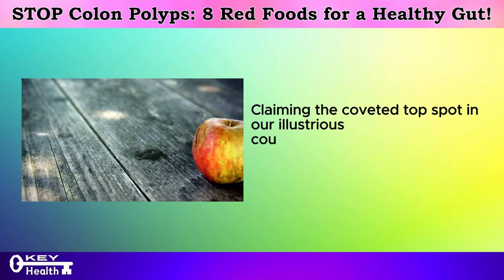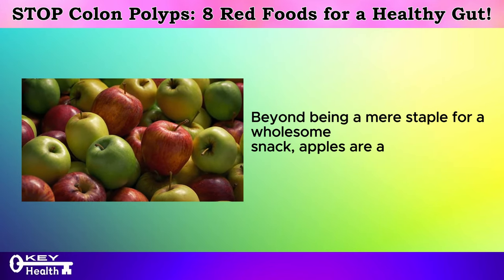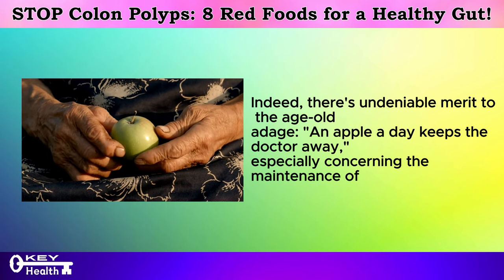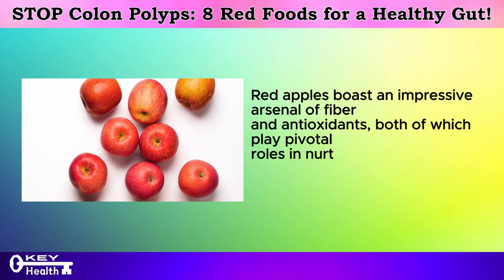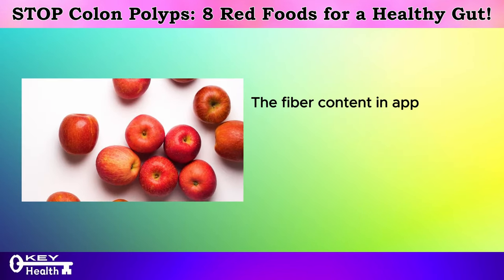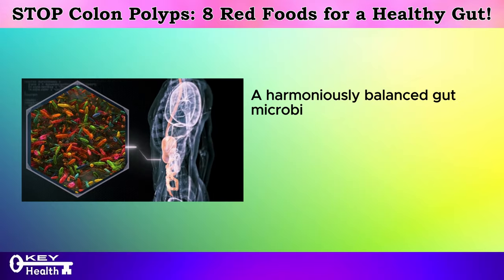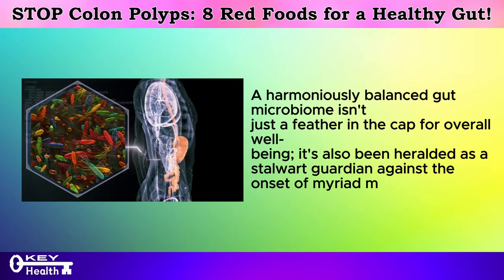Claiming the coveted top spot in our illustrious countdown, we have the humble yet mighty apple — particularly the vibrant red variety. Beyond being a mere staple for a wholesome snack, apples are a veritable treasure trove of nutritional goodness. Indeed, there's undeniable merit to the age-old adage: an apple a day keeps the doctor away. Especially concerning the maintenance of a flourishing gut ecosystem, red apples boast an impressive arsenal of fiber and antioxidants, both of which play pivotal roles in nurturing gut health and potentially mitigating the risk of bowel cancer and colon polyps. The fiber content in apples facilitates regular bowel movements and serves as a prebiotic that nourishes beneficial gut bacteria. A harmoniously balanced gut microbiome has been heralded as a stalwart guardian against the onset of myriad maladies, including cancer.